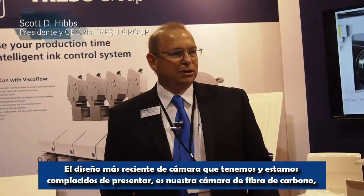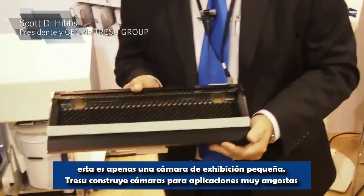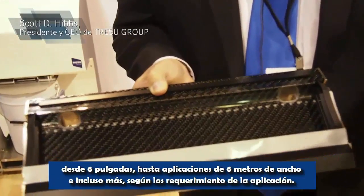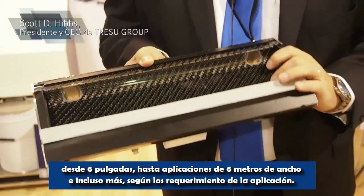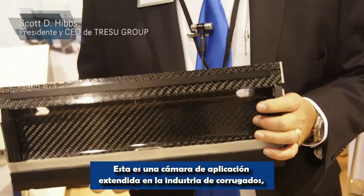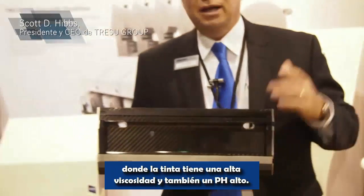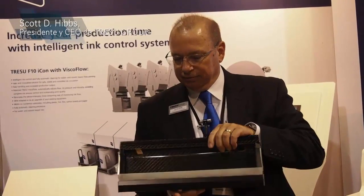The newest chamber design that we have that we're pleased to introduce is our carbon fiber chamber. This is just a small display chamber. Tracer builds chambers from very narrow 6-inch applications all the way to 6 meters and even wider, depending on what the application requirements are. This chamber has a large application in the corrugated industry where the ink has high viscosity and also high pH, where we have a chemical-resistant factor built into the carbon fiber chamber.